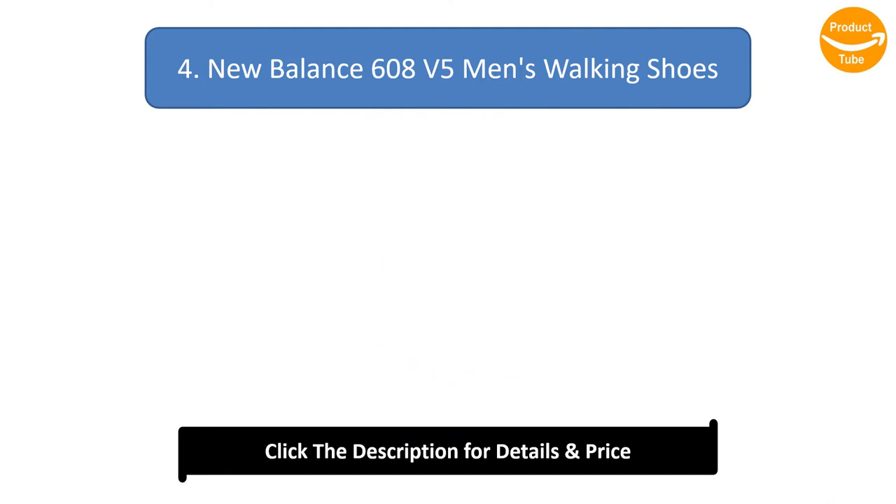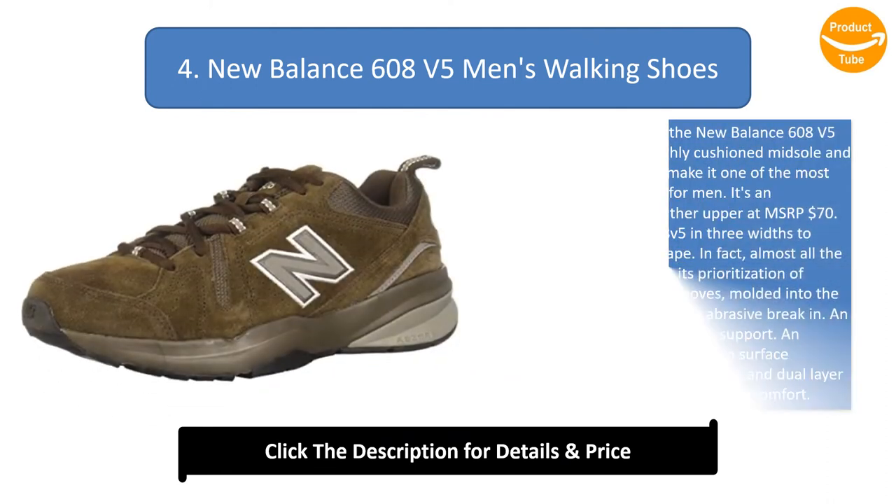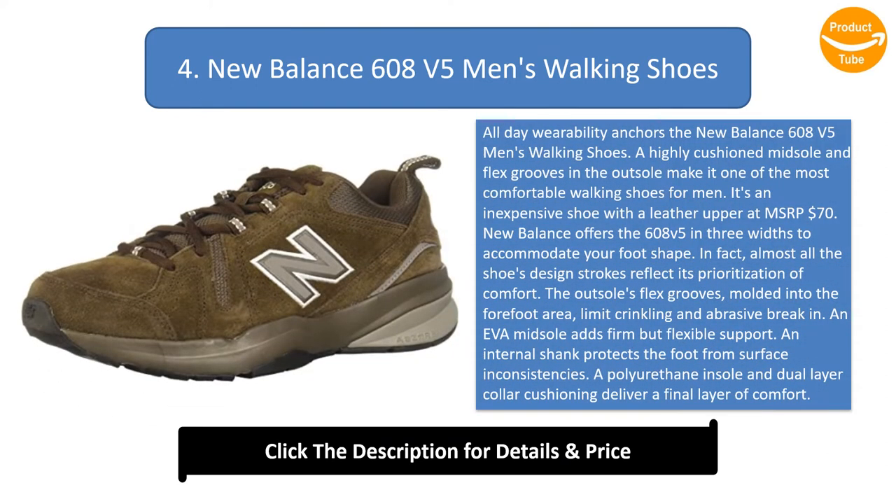Number 4: New Balance 608 V5 Men's Walking Shoes. All-day wearability anchors the New Balance 608 V5. A highly cushioned midsole and flex grooves in the outsole make it one of the most comfortable walking shoes for men. It's an inexpensive shoe with a leather upper at MSRP $70. New Balance offers the 608 V5 in 3 widths to accommodate your foot shape.